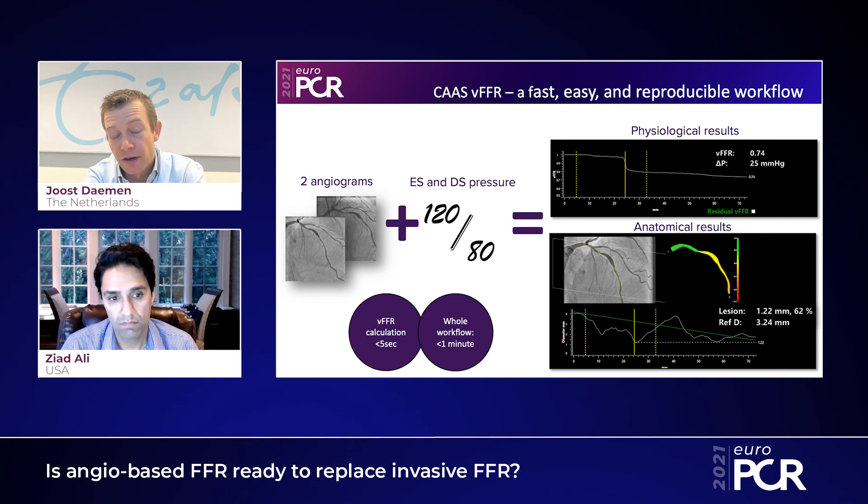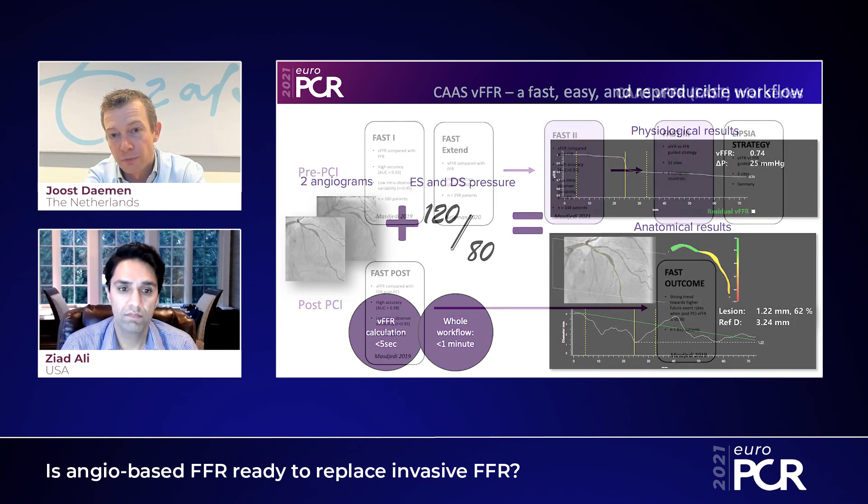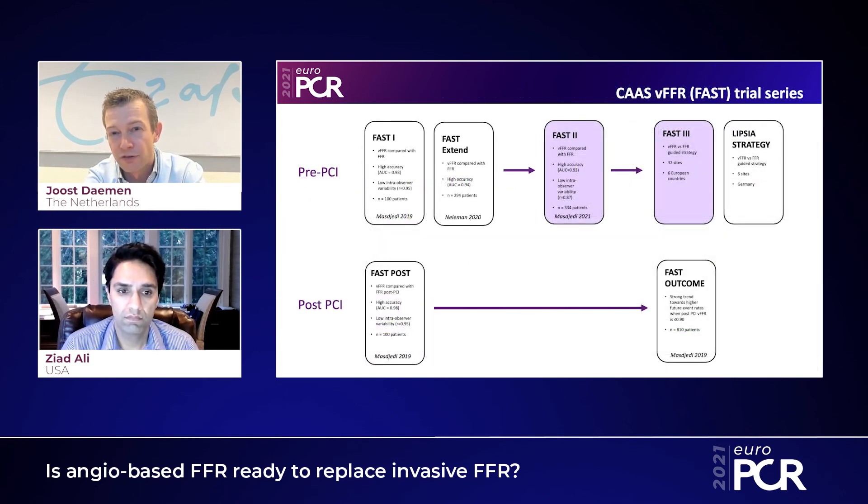In terms of the body of evidence, there's now software from multiple vendors being tested with very consistent results in terms of sensitivity and specificity figures. And the body of evidence is still accruing — we validated the results of FAST-1, FAST-Extent, and FAST-2. We're very happy to announce that we're now embarking on a large multicenter randomized outcome study, very much in line with competing work being done by others in the FAVOR studies. So also in terms of outcomes, we are well on track to make this technology something that could potentially have an important role in the next guidelines.